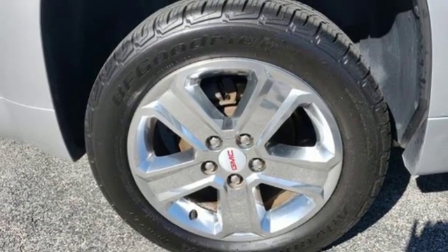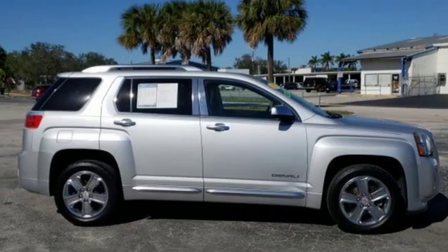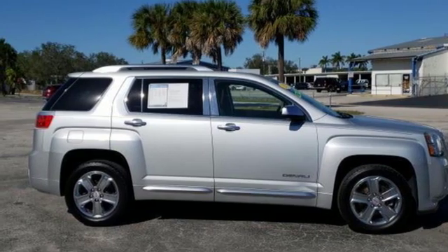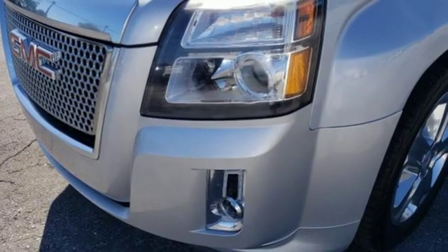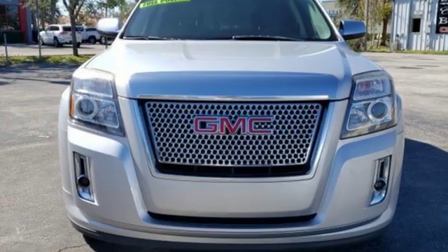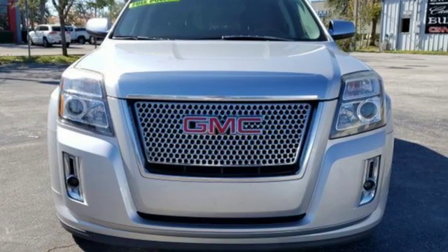Remote engine start. Streaming audio. Express open and close sliding and tilting sunroof. Wireless phone connectivity. And power with tilt-down heated mirrors. Someone's going to drive this fantastic vehicle off the lot — should be you. Test drive it today.